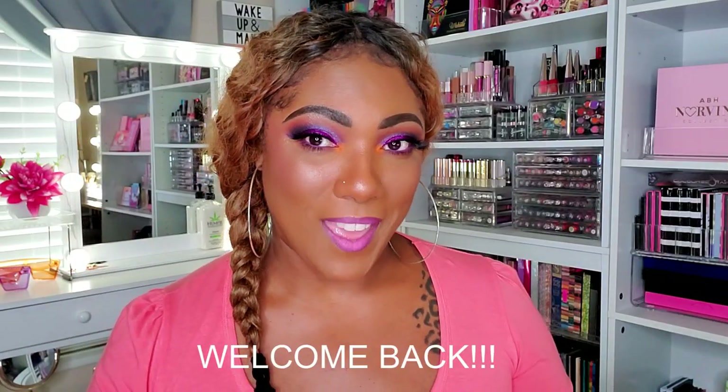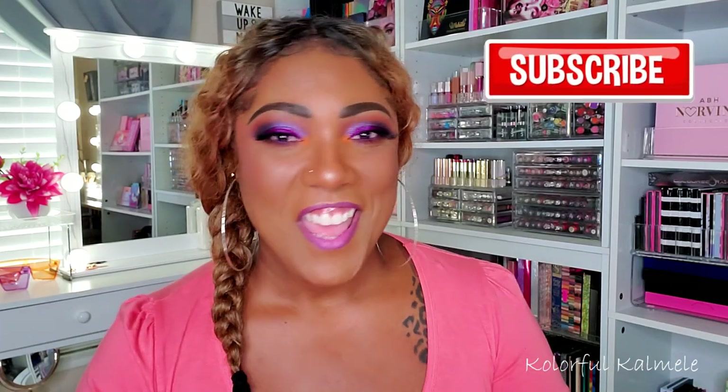Hi guys, welcome back! Today I decided to do a video that's kind of out of my norm, not really something I typically do, but I'm thinking maybe I should. I have so many palettes and a lot of times they get forgotten about, they get lost in the sauce. There are certain brands that for whatever reason I just neglect — I don't touch them, I don't gravitate towards them.